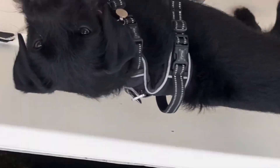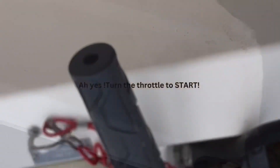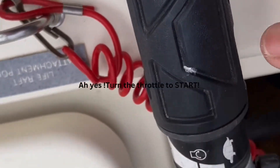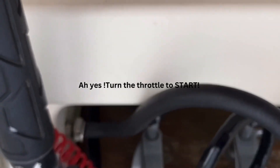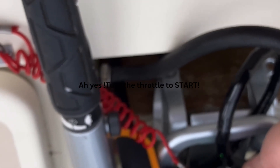Luca is a brave boy. I've got the outboard running — after I remembered to turn it to start, it's actually fired up pretty easily. Putting the choke in.